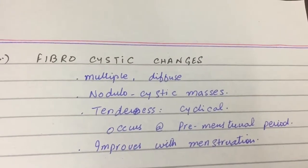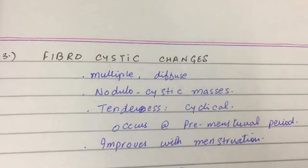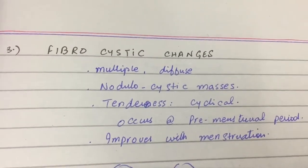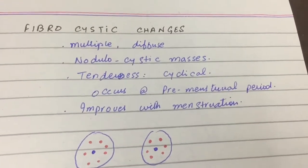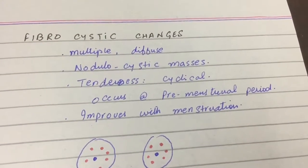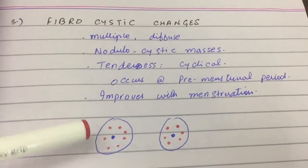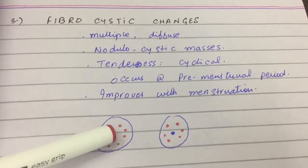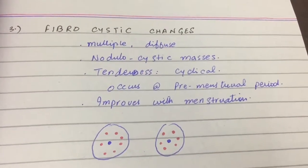Now fibrocystic changes. The pain history is just like fibroadenoma — pain before menses and improves with menses — but on physical exam and/or imaging you see diffuse little fibrosis changes, with multiple diffuse nodulocystic changes within the breast or both breasts. But they're benign.